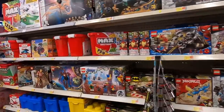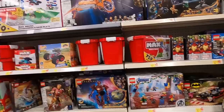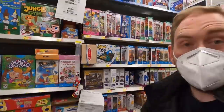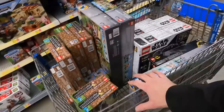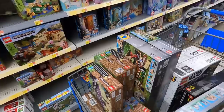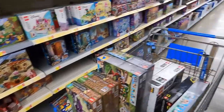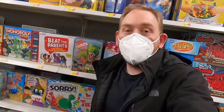I scanned pretty much the rest of the aisle and don't see anything else worth grabbing. So far we're doing really good — a cart full of Lego, already had a cart full of Care Bears. We've got some quick flips and some long-term investments — a very well-rounded clearance pickup tonight. If you're enjoying the video hit that thumbs up, leave a comment, and subscribe!